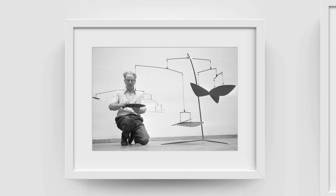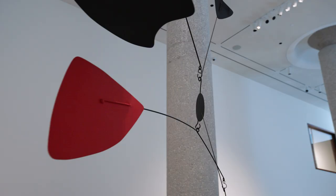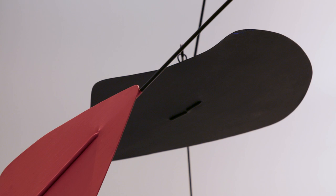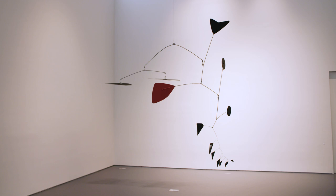All of Calder's sculptures are precisely engineered, and there's always an interesting play with balance. In this piece, you almost have two levels, where you have planar forms and vertical forms that counteract as the sculpture moves. It's really poetry in motion.